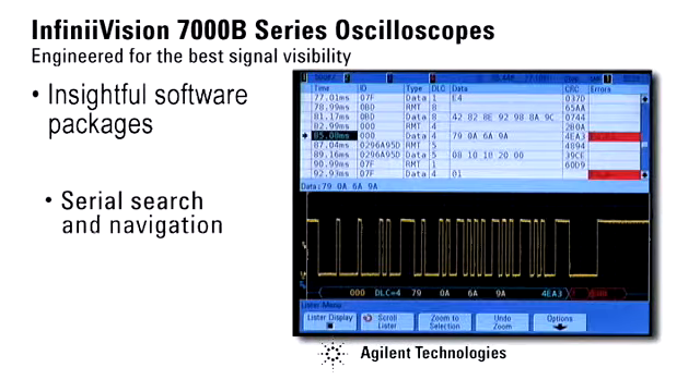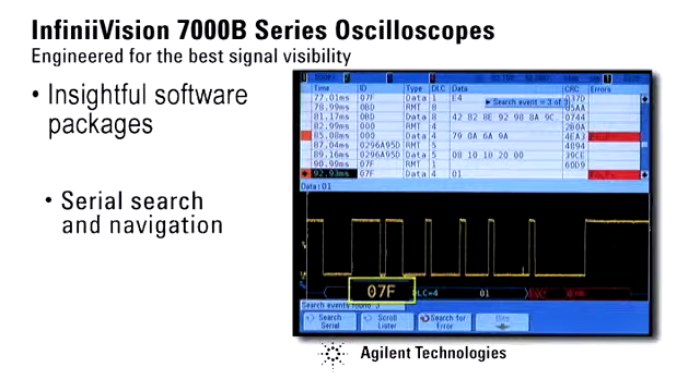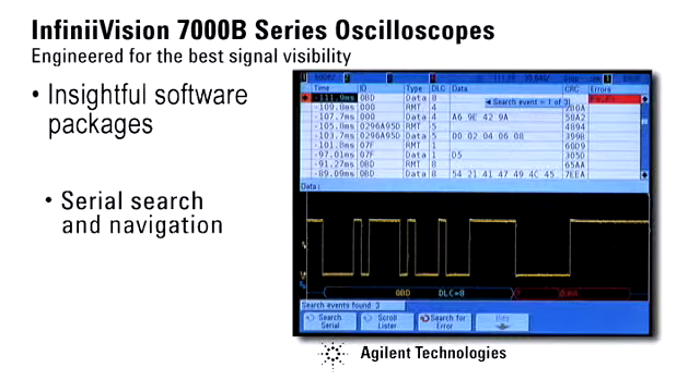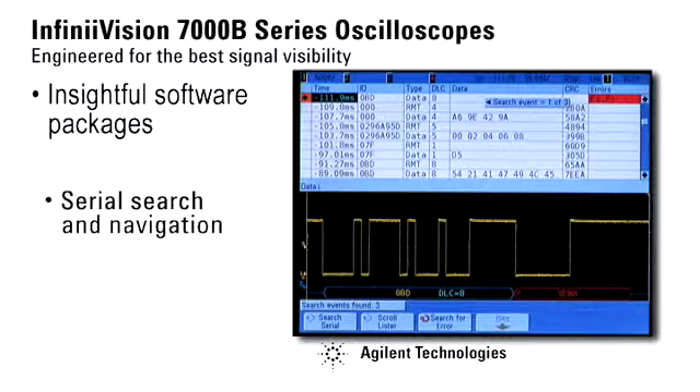To search for specific information, simply press the dedicated front panel search key and enter the search criteria. Here, we find any remote or data frame with the ID of 07F. Use the scope's time navigation feature to automatically jump to the next or previous marked frame. Play, stop, and rewind front panel navigation keys allow waveform playback.